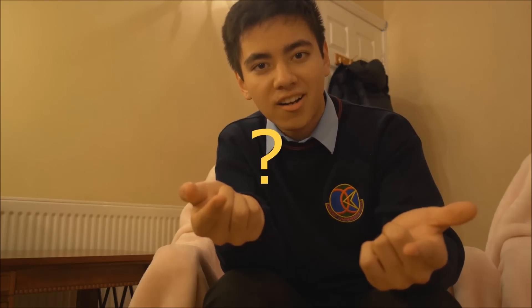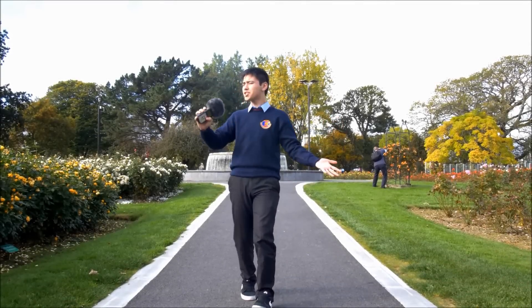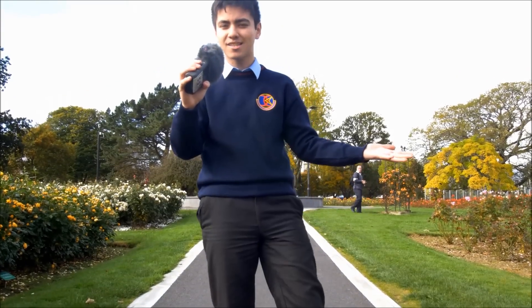Color. Okay, so we are here in the Tralee Rose Garden, which, appropriately, is full of different types of roses and colors. It's a very picturesque place. But what gives things their color?